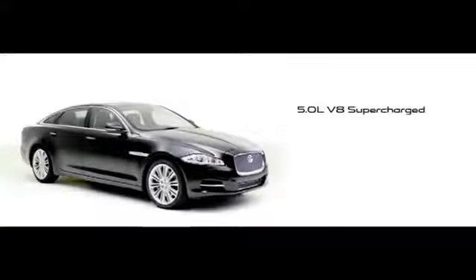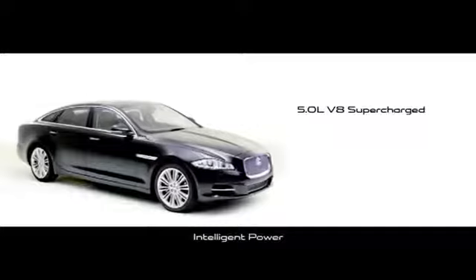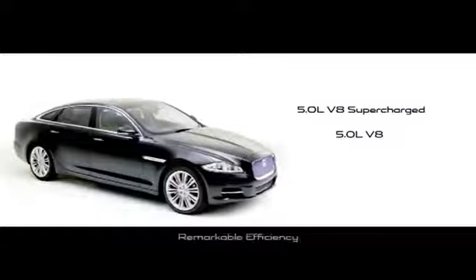Jaguar's advanced lightweight third generation engines deliver intelligent power with remarkable efficiency.